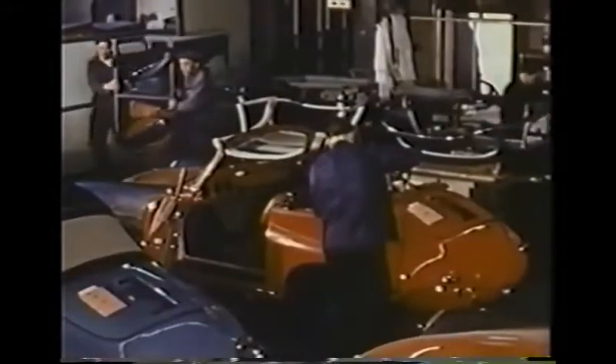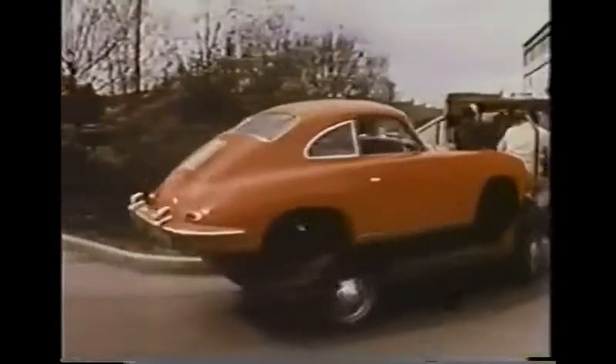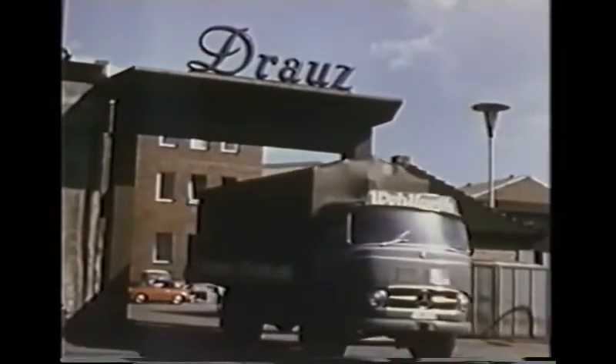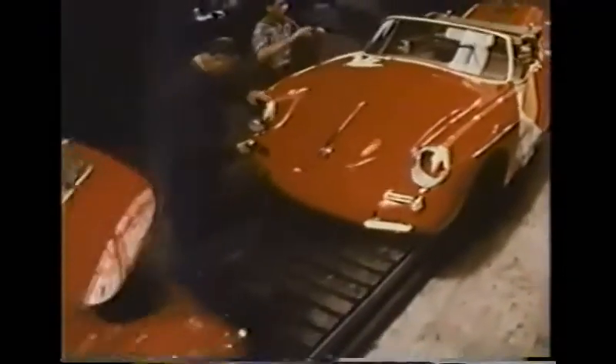Each cabriolet top or hard top is custom made and fitted to the individual body. This section is devoted to the skilled craftsmanship needed for this operation. The finished body shell goes to the Porsche plant on a special flatbed truck. It is transferred to a dolly and goes into the end of the Porsche assembly line. Because of the tremendous demand for the Porsche car, the firm of Droughts has been retained to produce the Porsche roadster bodies. Processing is similar to that at Reuter. And here, the finished bodies are coming off the Droughts' final assembly line.